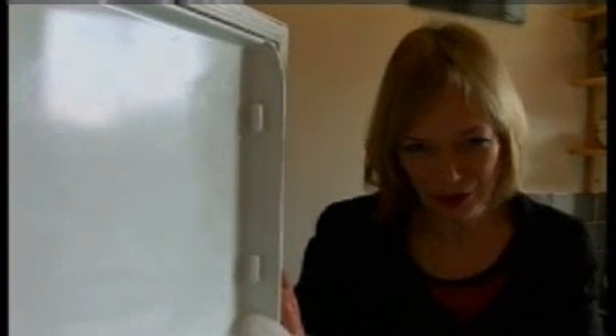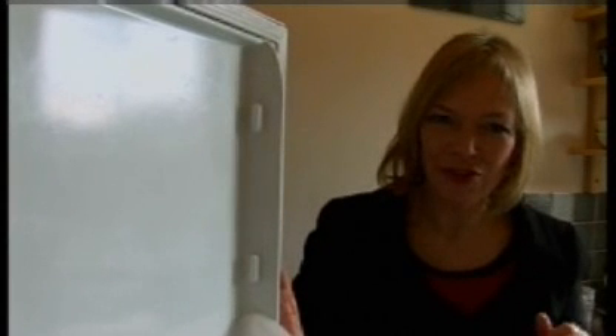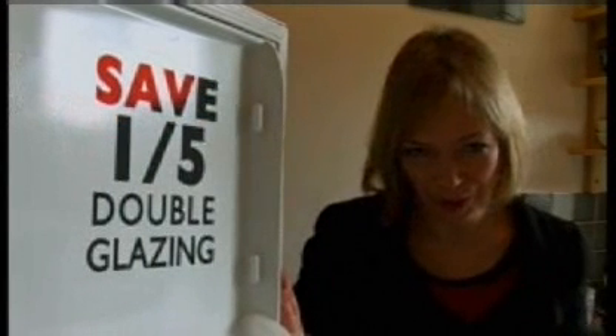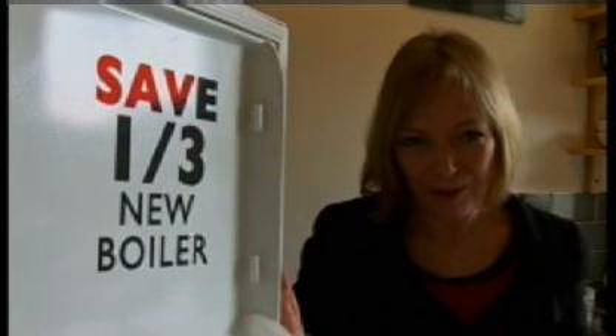No one has to live life in the freezer. This is fine for keeping your milk cool but your home doesn't have to feel like a fridge. Remember, you can save a fifth on fuel bills by installing double glazing and a third by putting in a new efficient boiler.